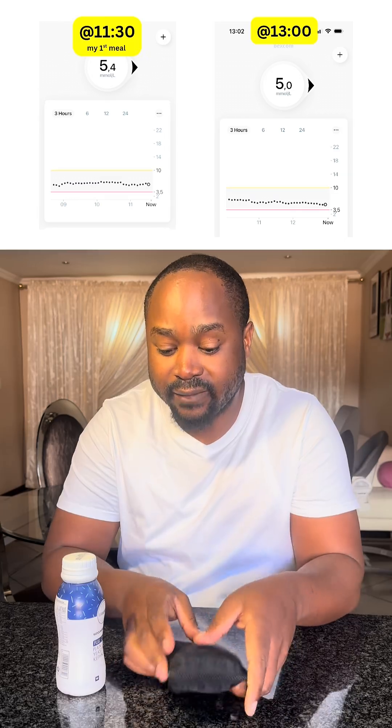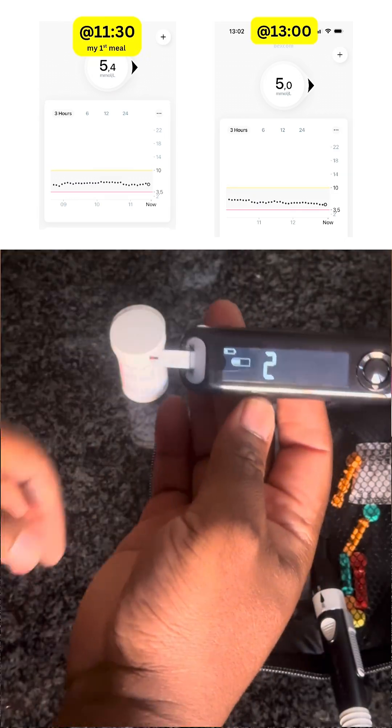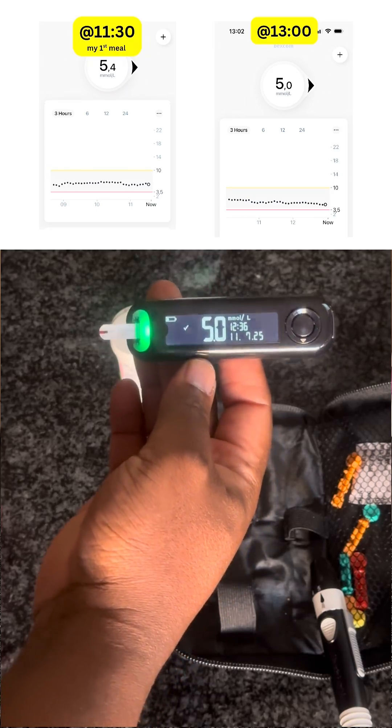I even took the manual test, as you can see here, and it was comparing 100% with the monitor. Maybe it was because this was my first meal and I was still in a fasting state — I'm not sure. But that is what happened: kefir didn't have any impact at all on my blood glucose. I was expecting similar results because I normally make my homemade kefir, and every time I take it, it hardly moves my glucose at all — it can move by 0.1 or 0.2. This time the one I bought from the store didn't move at all.